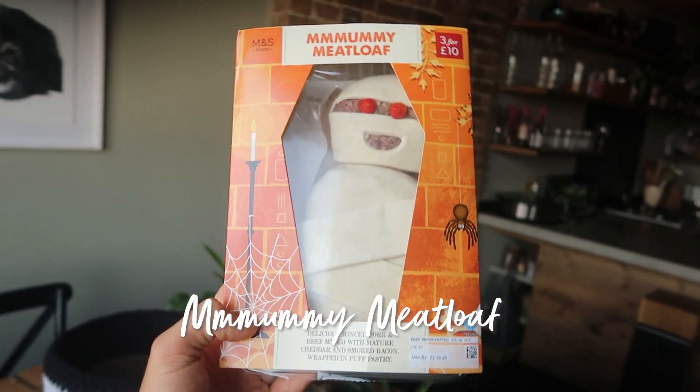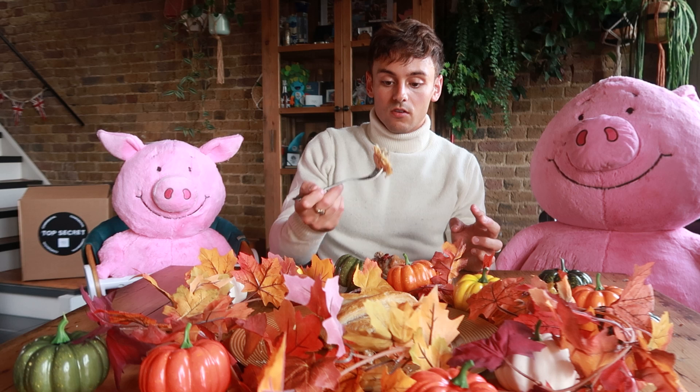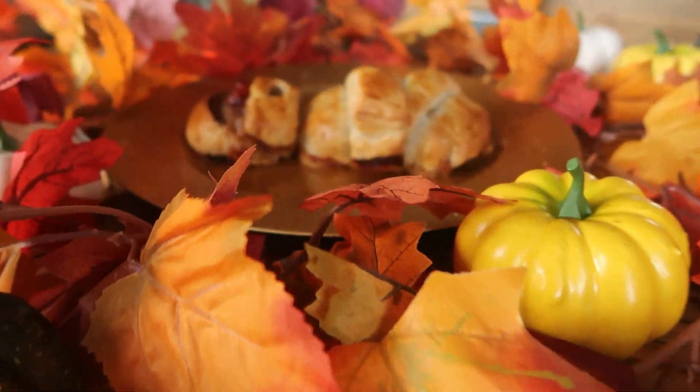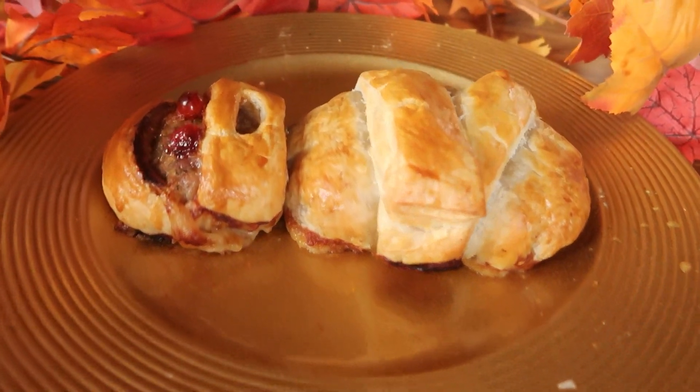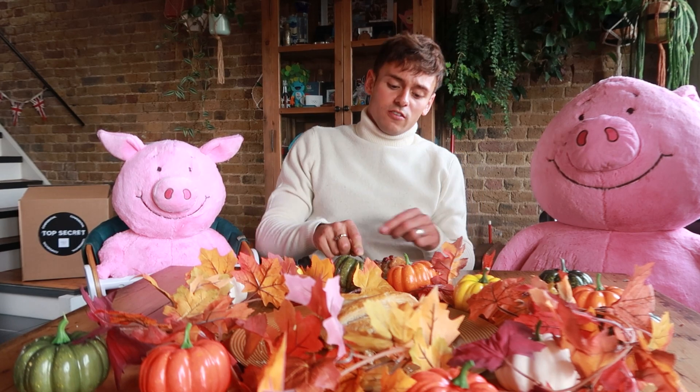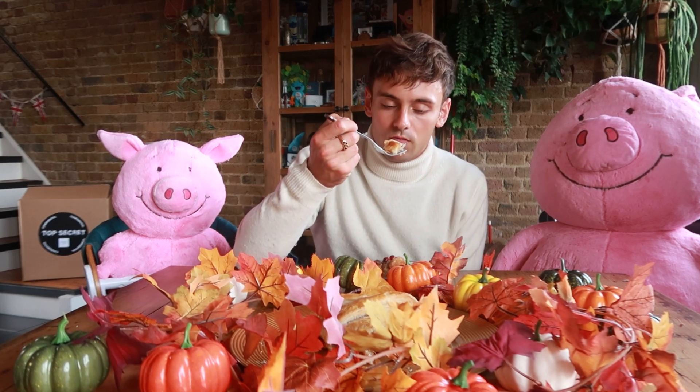Next we have the mummy meatloaf. I literally just did a little egg wash before putting it in the oven. Mmm. Makes me think of a sausage roll slash Christmassy pigs in blankets but like a pastry version. I don't even know how to explain this but it is delicious. The meat is nice and crispy with the pastry - really crispy on the outside and then where it's actually in the meat it's a little bit gooey. That's all my all-time favourite.